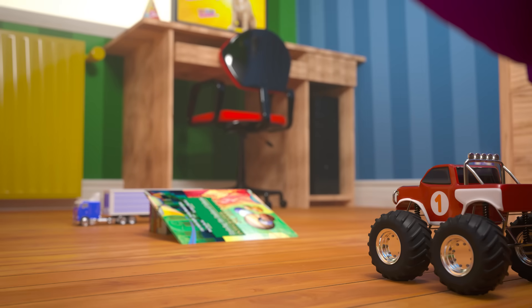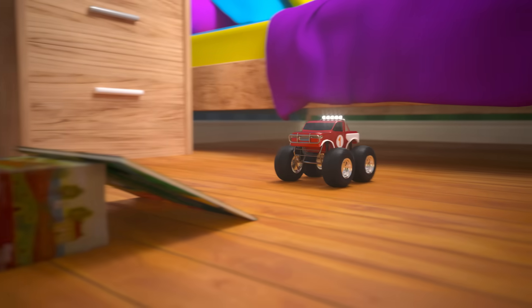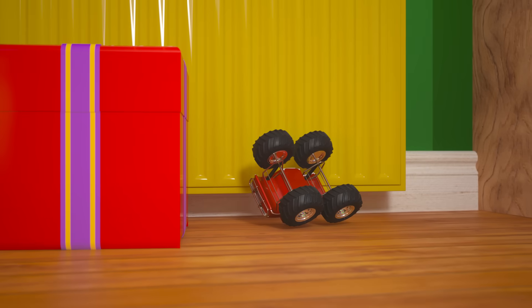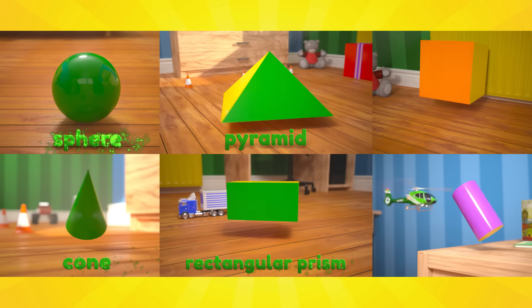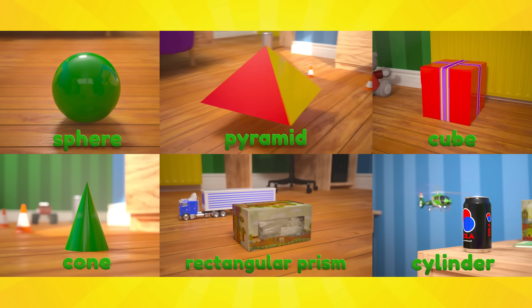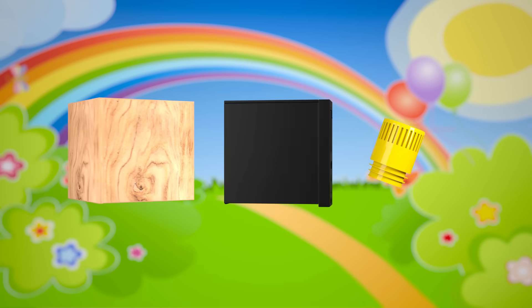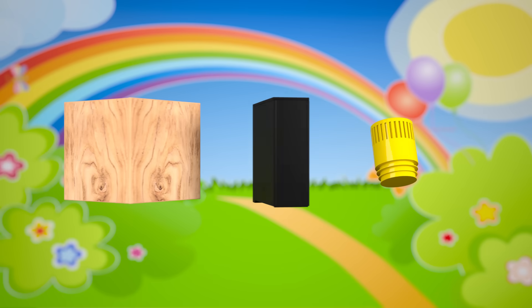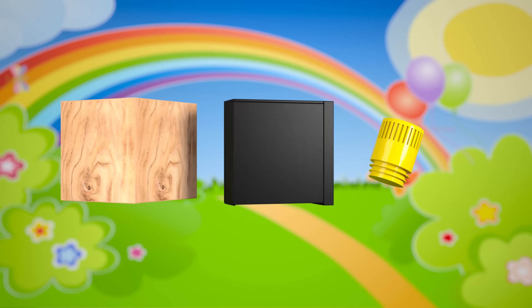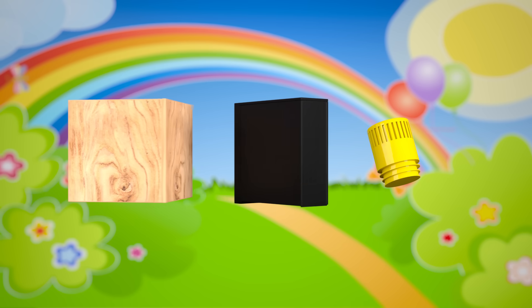Let's go, monster truck! Woohoo, nice jump! Not the best landing though! Now we know all sorts of 3D shapes! If you look closely, you might be able to find some more examples of 3D shapes in this room, or even in your own home! Great job Brainiacs! You're getting so smart!